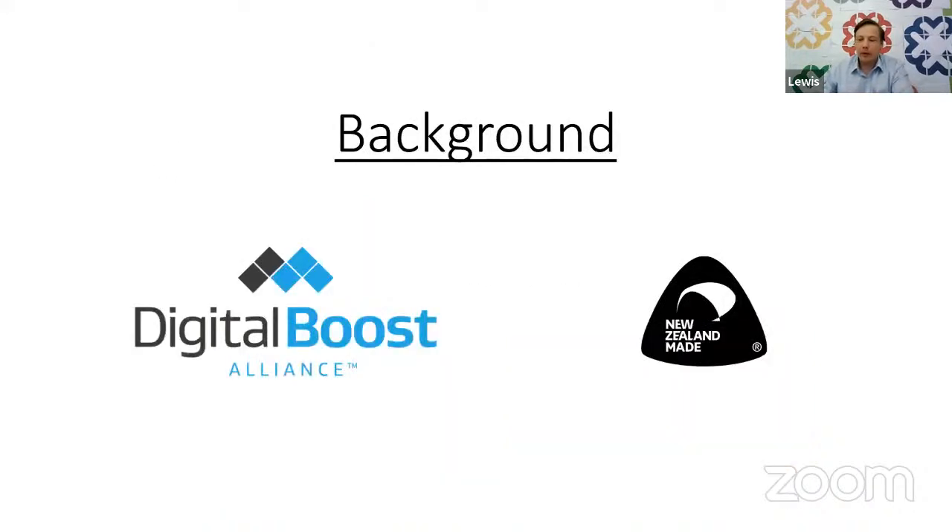A little bit more recent background: very recently we've been made a member of the Digital Boost Alliance, which we're very proud of at Dazzly. And of course, we're a New Zealand-made company as well. This week it happens to be our Spotlight Week on Digital Boost, so we're really thankful for that. We hope you enjoy the talk and check out some of our content, and of course Dazzly itself as well.